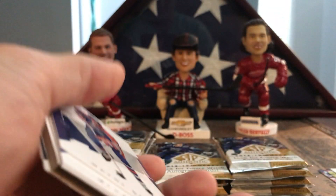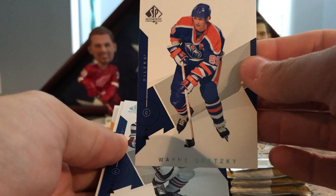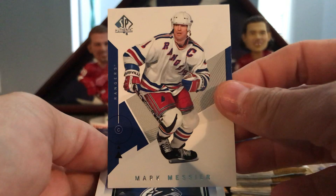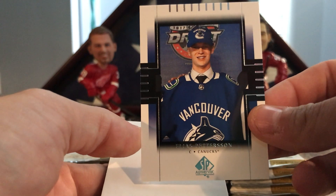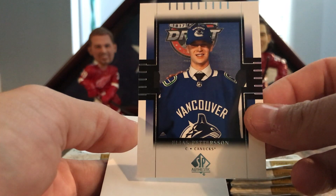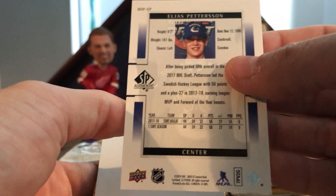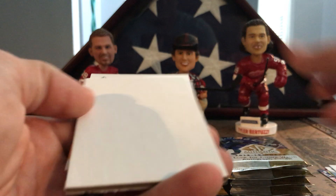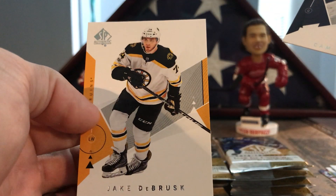Go back to the middle. My wife knows more about hockey than most of you, I can assure you that. Wayne Gretzky the Great One, Mark Messier, and oh yeah, here we go — this is gonna be my hit of the whole box: Elias Pettersson draft day. Not bad, I'll take it. And we got Cam Talbot and Jake DeBrusk.